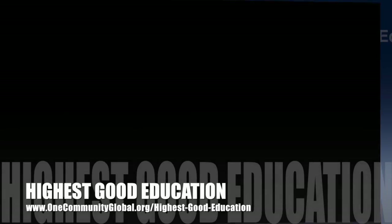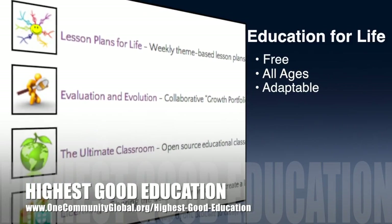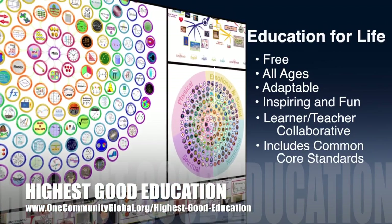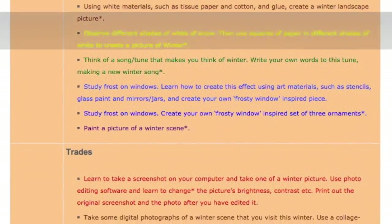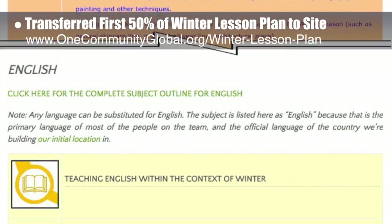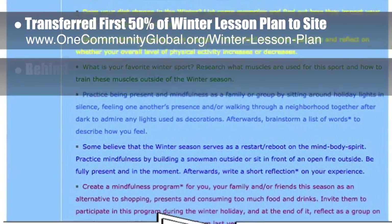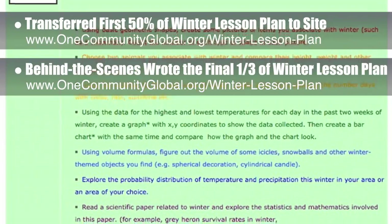One Community's approach to highest good education is open source and free shared, designed for all age groups, adaptable to any schooling environment, inspiring and fun for all participants, a learner-teacher collaborative, and includes U.S. Common Core standards. This week, the core team transferred the first 50% of the written content for the winter lesson plan to the website, as you can see here. This lesson plan is purposed to teach all subjects to all learning levels in any learning environment using the central theme of winter. Behind the scenes, we also wrote the final third of the winter lesson plan, bringing the behind the scenes written part to 100% complete and ready for addition to the site.